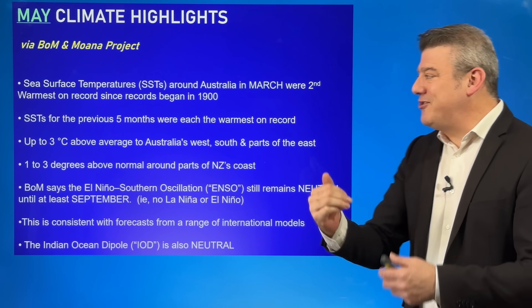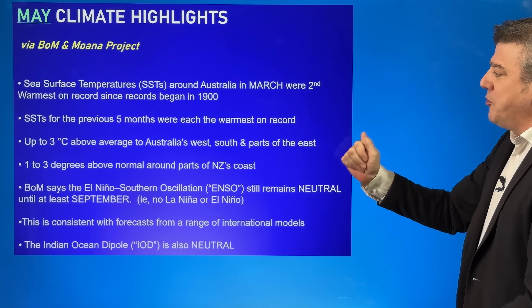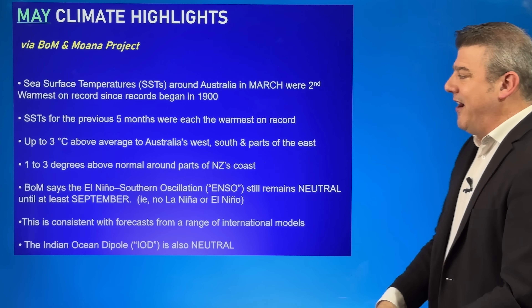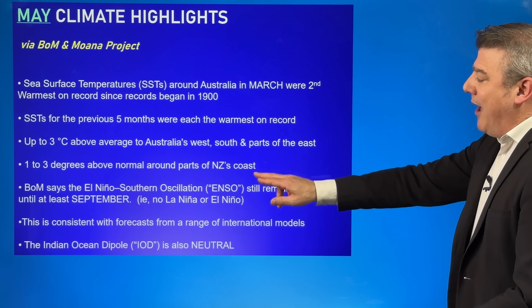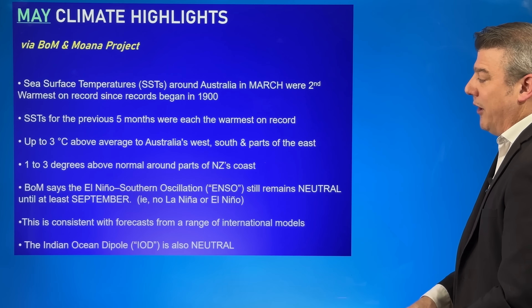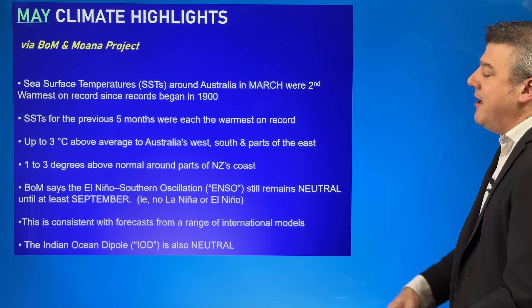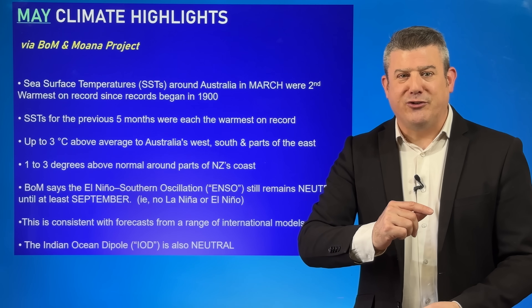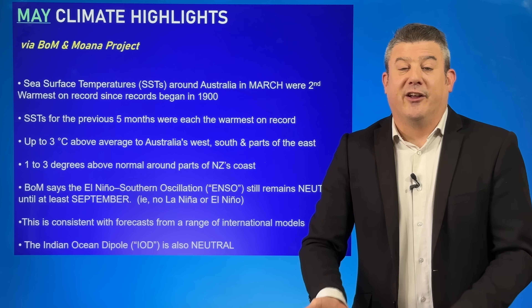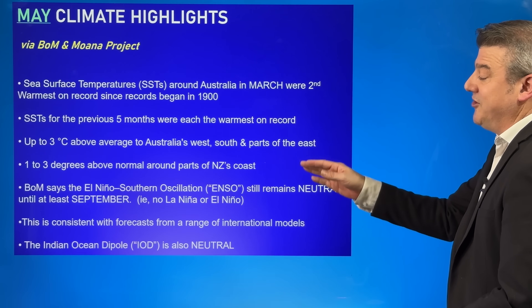While that is not great news, it's better — just one notch down — but still showing conditions are well above average sea surface temperature wise, around three degrees above average in the west, the south, and other parts of the east of Australia, and one to three degrees above normal around parts of New Zealand. That extra warmth in the sea means when a low pressure system or a thunderstorm crosses over it, it's got a little more fuel to make it more dramatic.